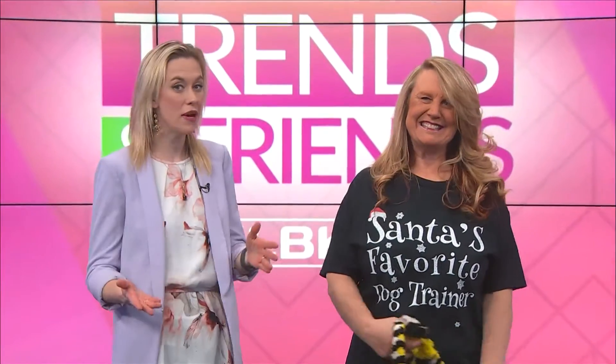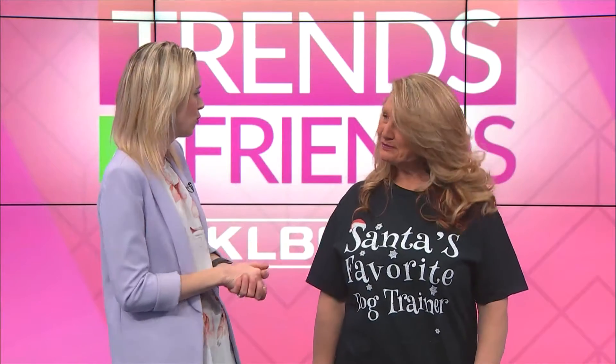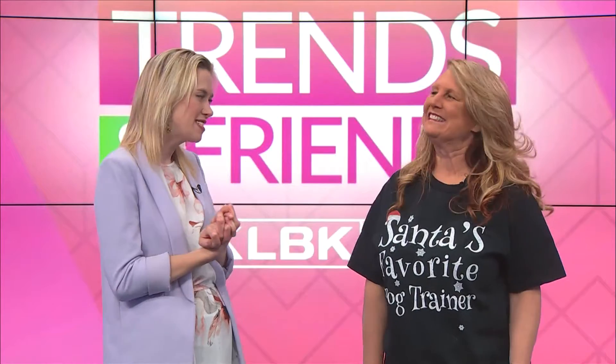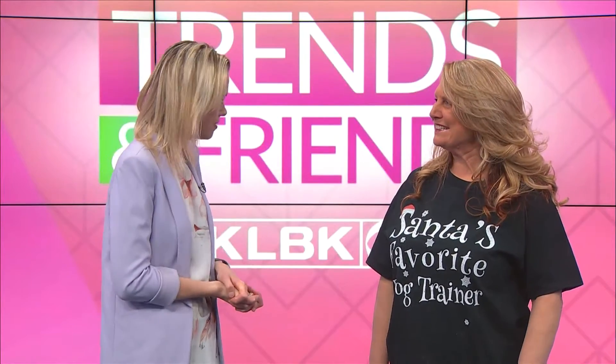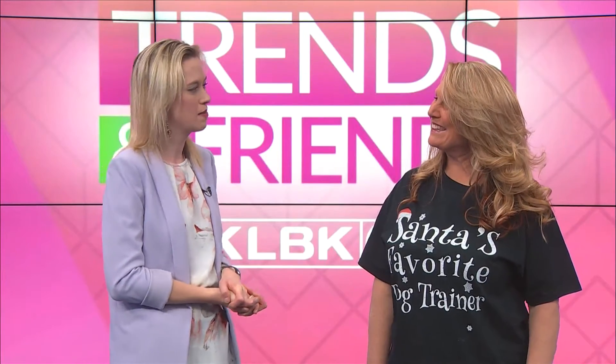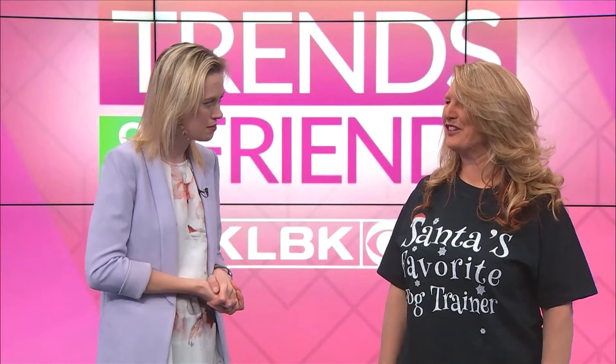Welcome back to Trends and Friends. I'm joined by Jill Lynn Payne from Rocking Paw Training and Kennels and it's Training Tuesday. It's also Christmas Eve — how exciting! Santa is coming tonight and he's going to put a lot of presents under the tree. Do you have stockings for the girls? I do have stockings for the girls and they may already be filled, but I'm sure Santa will bring a few more items for them.